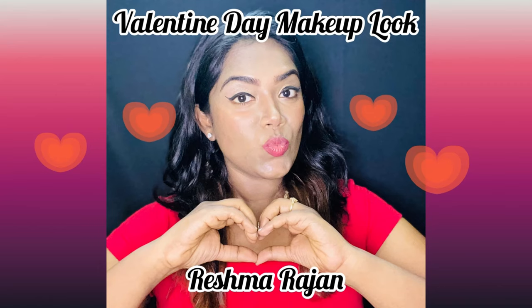Hey my sweeties, welcome back to my channel, this is Reshma here. This look is all about a very special day — it's Valentine's Day! No matter if you have love or you don't have love, we all celebrate Valentine's Day. We love each other, and I love myself, so I just started creating a look.